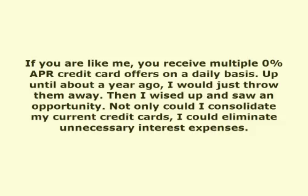This video is presented by VoiceOver Article. If you are like me, you receive multiple 0% APR credit card offers on a daily basis. Up until about a year ago, I would just throw them away. Then I wised up and saw an opportunity — not only could I consolidate my current credit cards, I could eliminate unnecessary interest expenses.